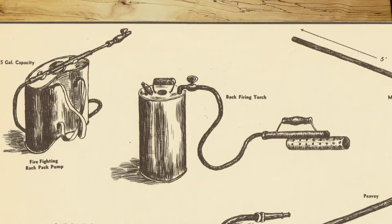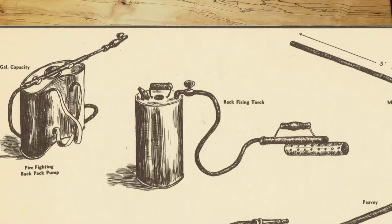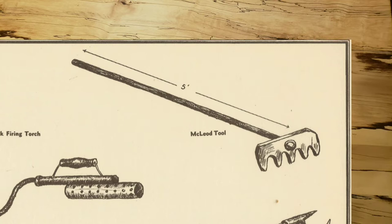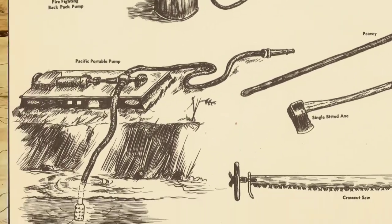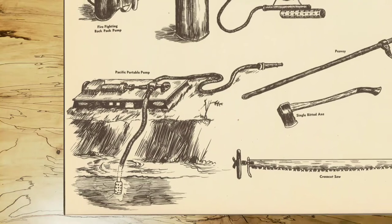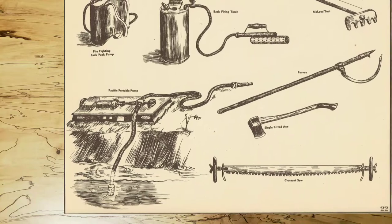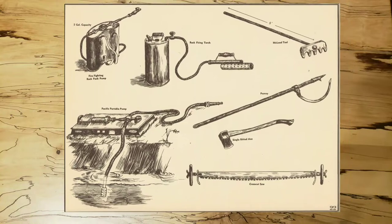The tank on the backfiring torch contains kerosene and the burner attached to the flexible hose operates in the same manner as a blow torch. The McLeod tool is used to remove leaves, grass, and other small debris in constructing a fire trail. The PV is used to roll logs. The portable pump is used on fires which are near streams. Like the backpack pump, this pump is small and light enough to be carried to the fire, and operates from a small built-in gasoline engine. These pumps greatly speed the work in stopping a fire and mopping up — extinguishing all burning material inside the fire line.